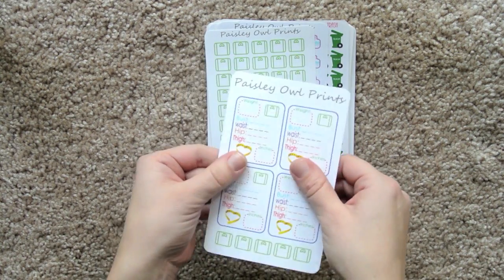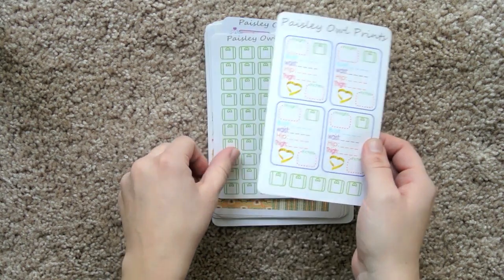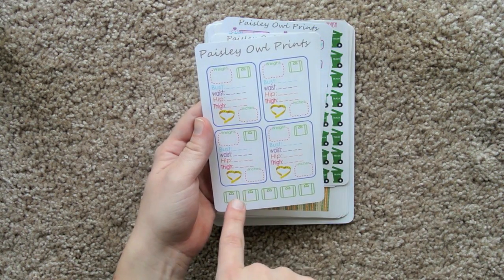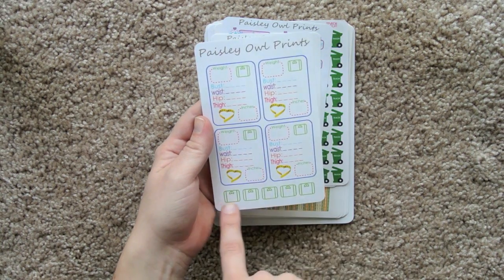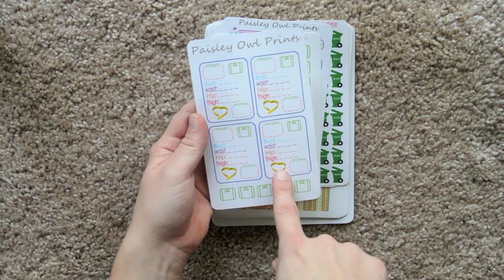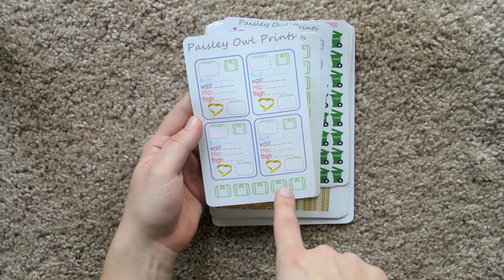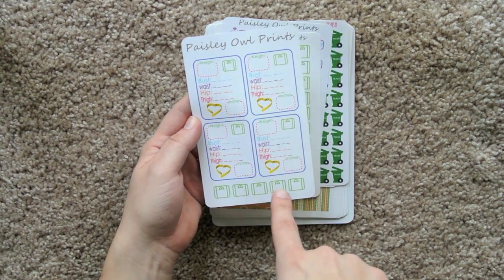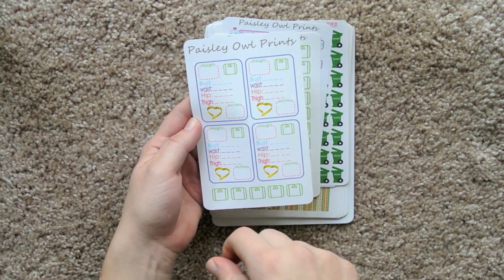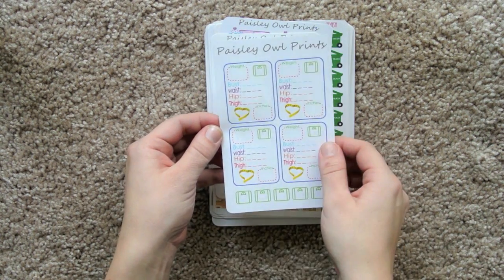And then we have this set — oh it's glossy paper, so I guess she does matte and glossy paper. This is kind of cool; it's like if you're keeping track of your weight and stuff, you've got little scales and then you've got these stickers. These would be great if you're getting in shape for a wedding, or if you do some low level modeling, this would be pretty cool.